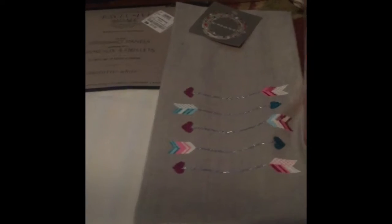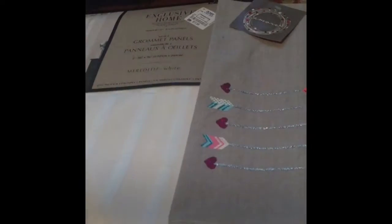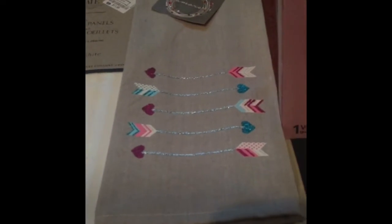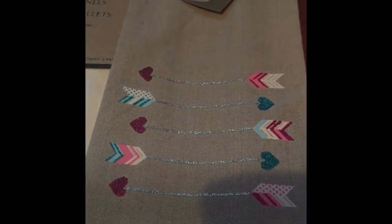This was my inspiration — this towel from Ross. It was $3.99 for two towels. The colors are so pretty and it has glitter, so that's kind of what inspired our color scheme for this year. I wanted to show you guys what I got.